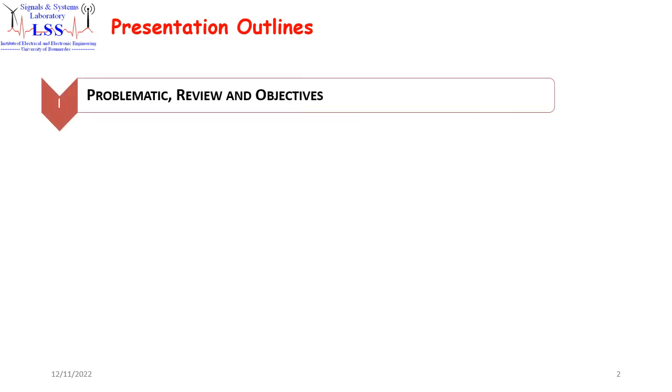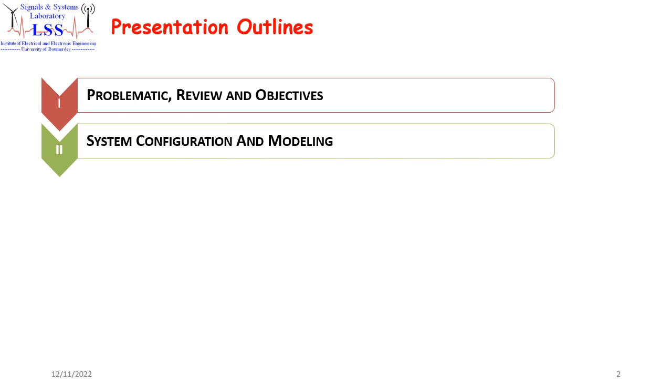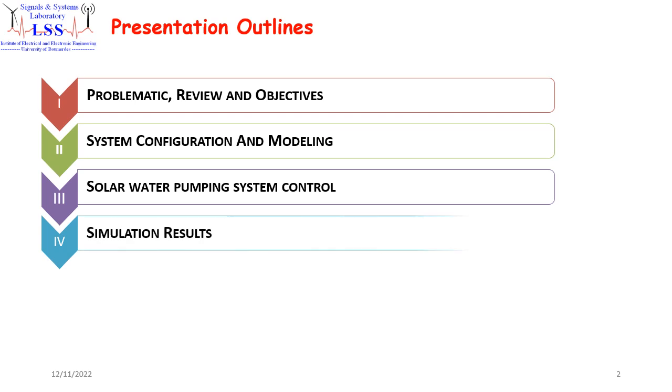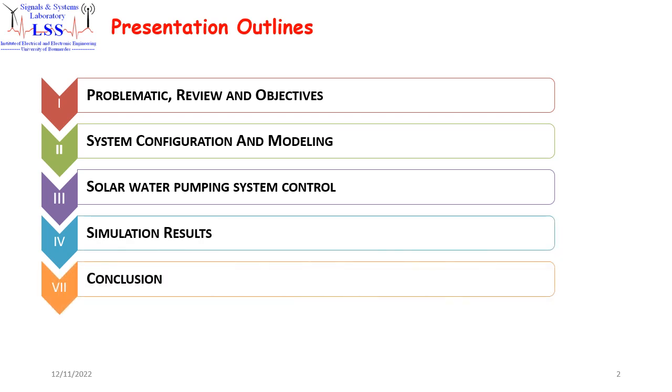We start with the presentation outlines. Firstly, we begin with a problematic review and objectives. Then we move to the system configuration and modeling. Then we pass to the solar pumping system control. After that, we present our simulation results. Then we end with a conclusion.